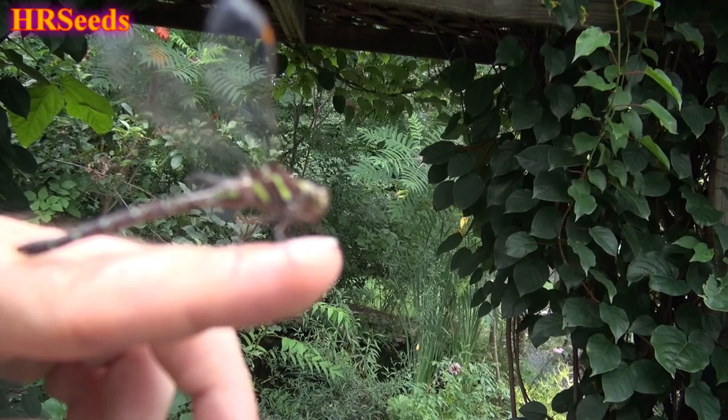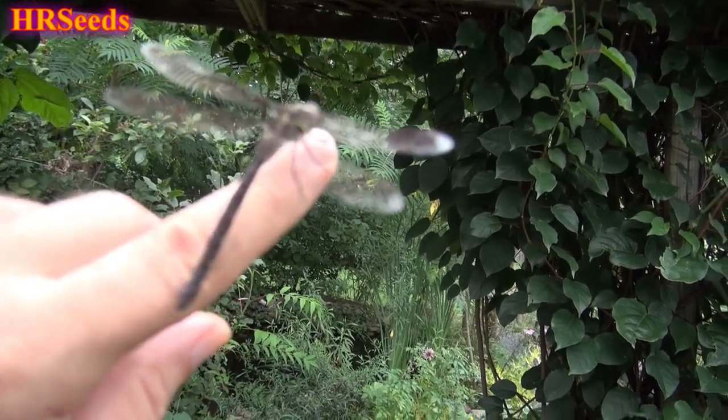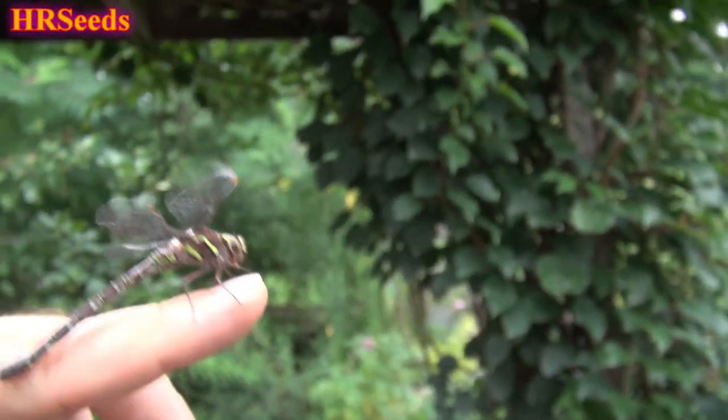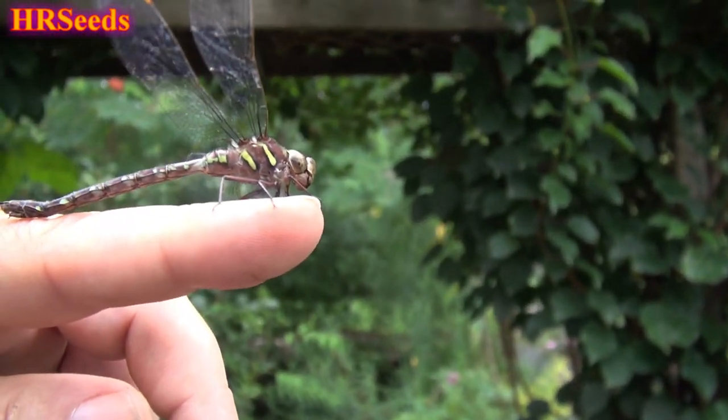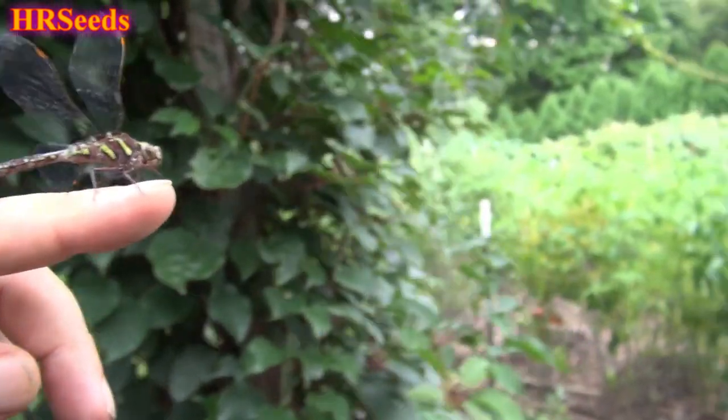Either way, I am sharing with you this gorgeous and most beautiful dragonfly. You can see those wings got a little damage from banging around on the ceiling of my greenhouse, so the poor thing banged itself up good. So what we'll do here...